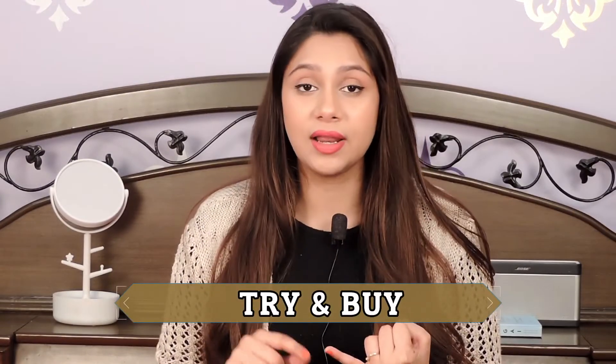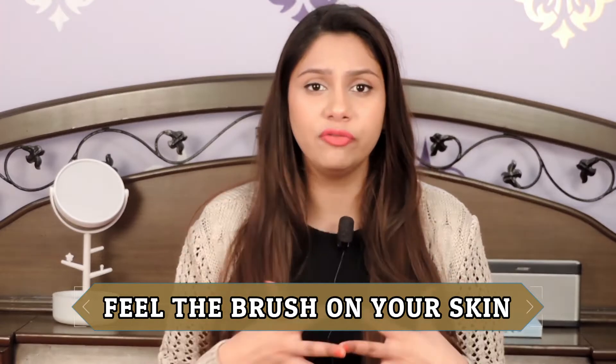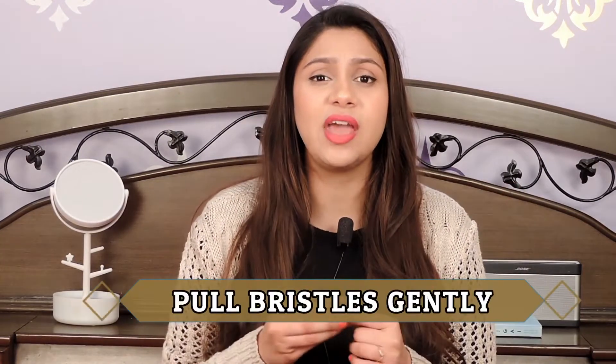Now, for the second question — how to choose the correct makeup brush. First, do not buy without trying. If you are buying online, do your research; if there's a discount online, go to the store, feel the brush, then order online. I personally recommend going to the store and buying in person. Second, rub the brush gently on your hand or face to make sure you are comfortable with it. Third, pull the brush hair very gently to ensure the glue is firm and no hairs are coming out.